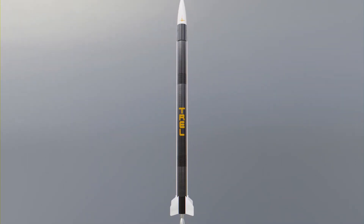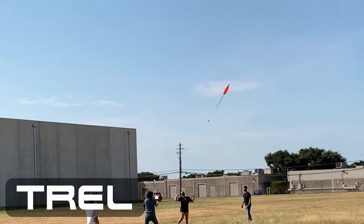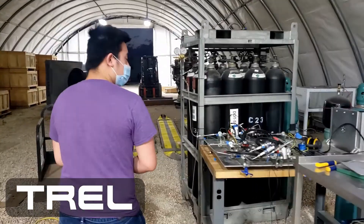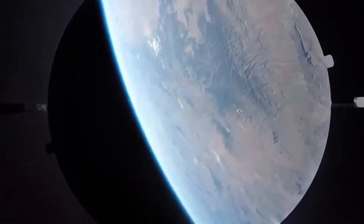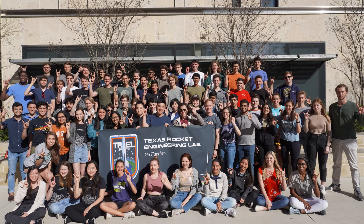Halcyon is the Texas Rocket Engineering Lab's first major project, a completely student-designed liquid-fueled rocket. Like many student rocketry labs across the nation, TREL is competing to launch the first student-designed liquid-fueled rocket beyond 100 kilometers as part of the Base 11 Space Challenge. At the moment, almost 200 UT students of all majors are working hard to make this dream a reality.